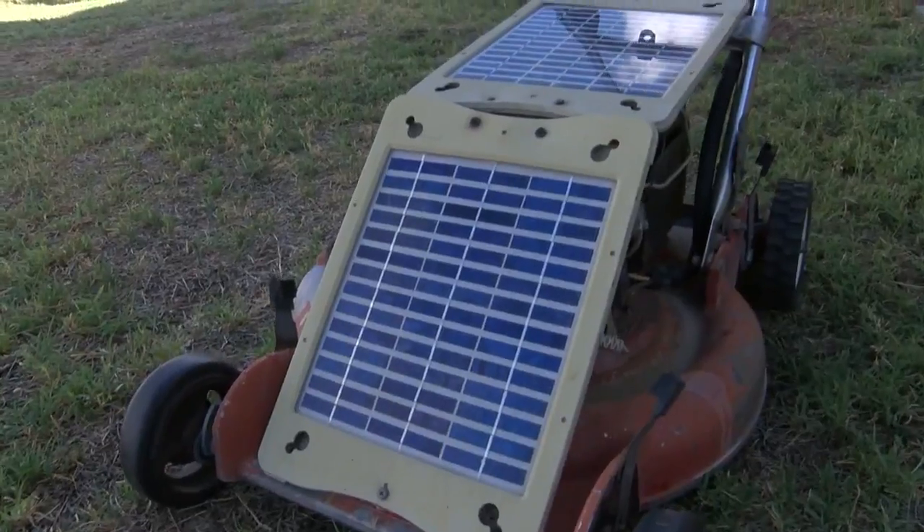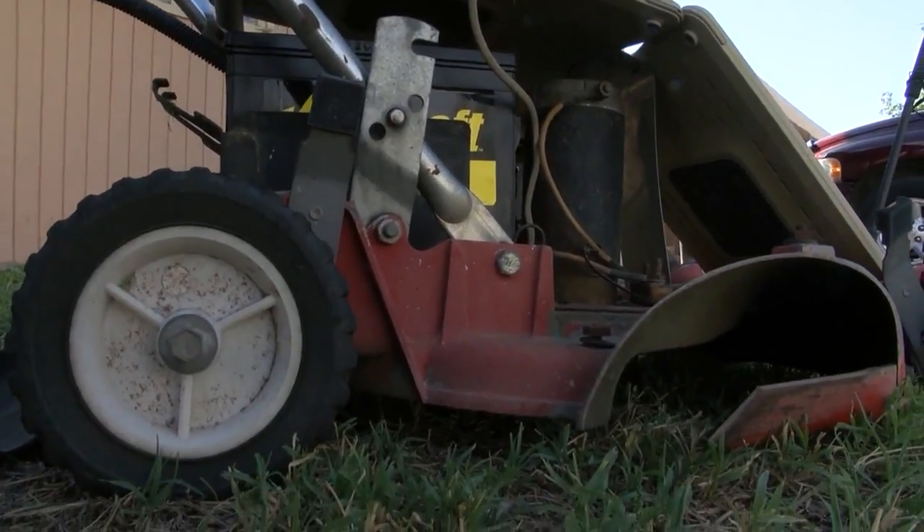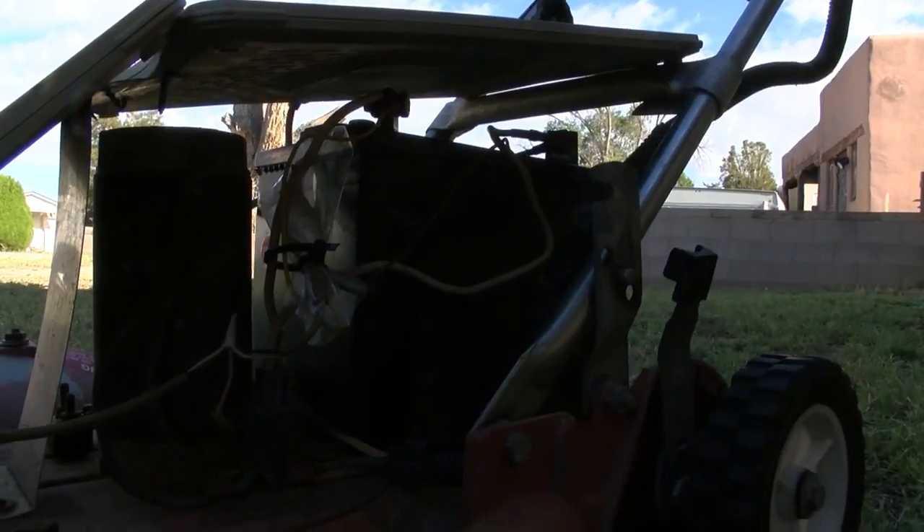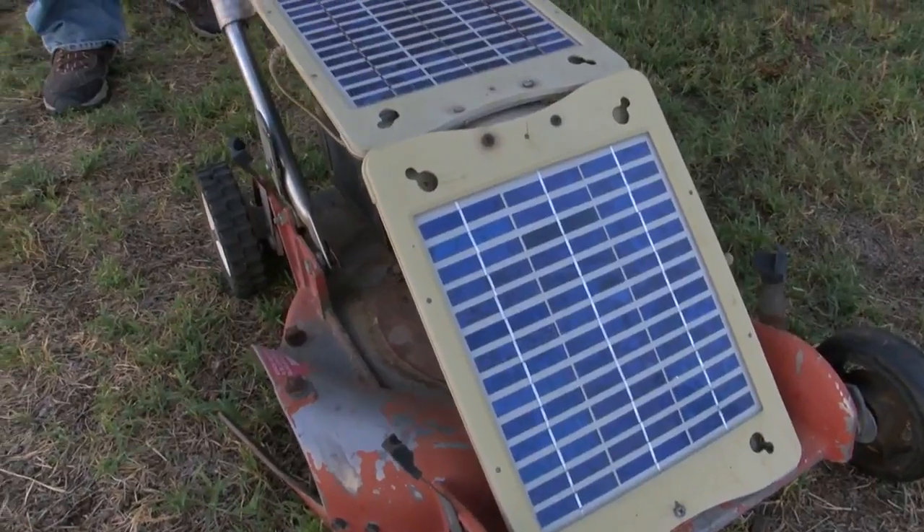He got hold of a broken-down machine and saved it from the scrap heap. He bought solar panels for ten dollars a piece at the flea market. This now ten-year-old creation runs solely on the sun's rays.